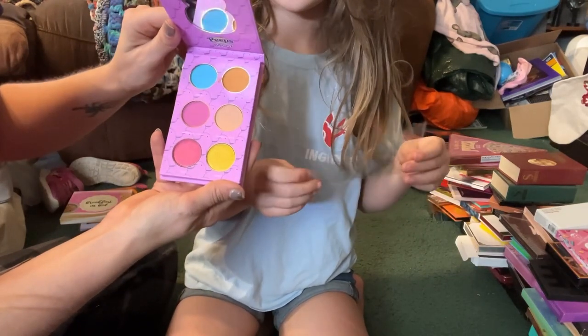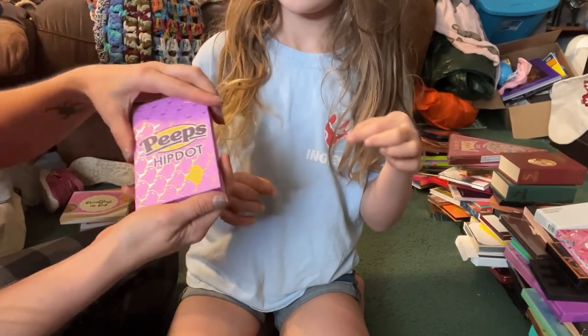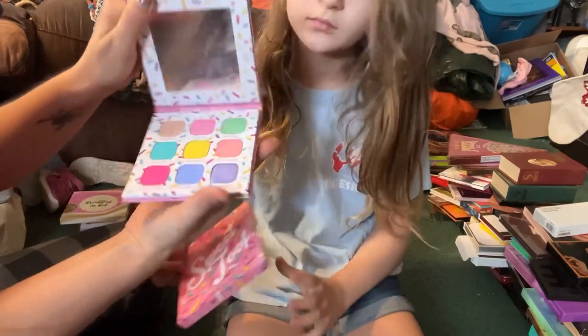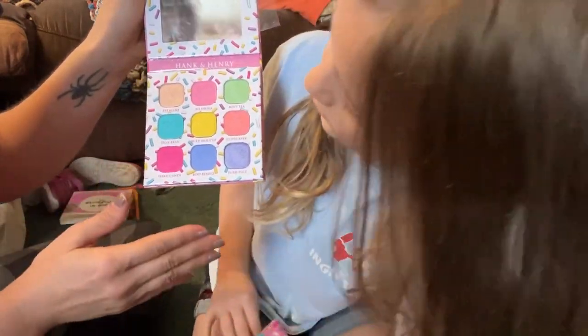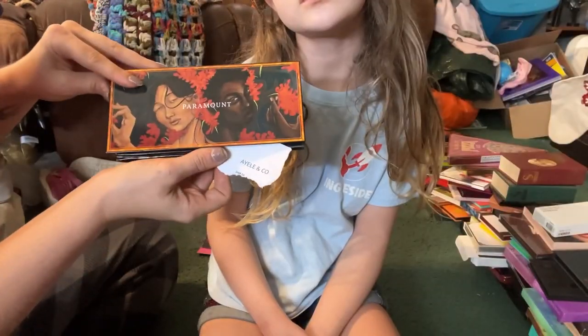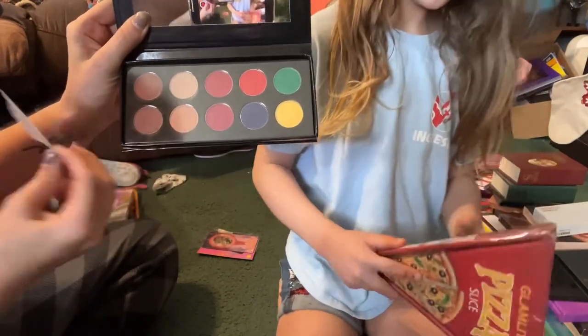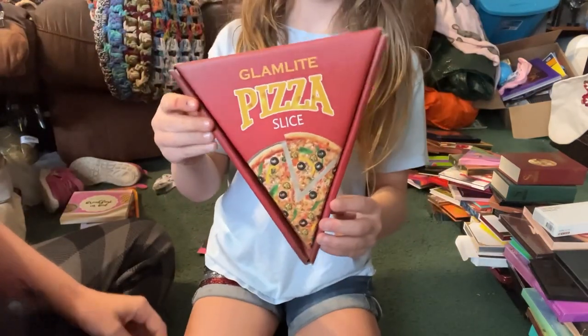From Hip Dot we have this little Peeps palette — I bought this because I just love Peeps stuff, but I don't want to review this one so I'm going to move it into my collectibles. Next up from Hank and Henry we have the Sweet Tooth palette — I love the pastel colors in here but I'm not interested in reviewing this so I'm going to go ahead and declutter this. Next up from a brand called Ielenka we have the Paramount palette — I'm going to go ahead and declutter this; the formula was not great.